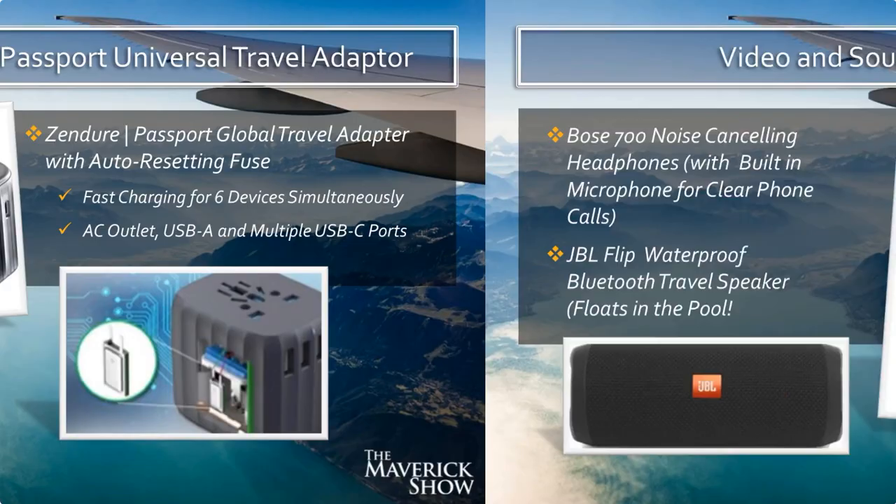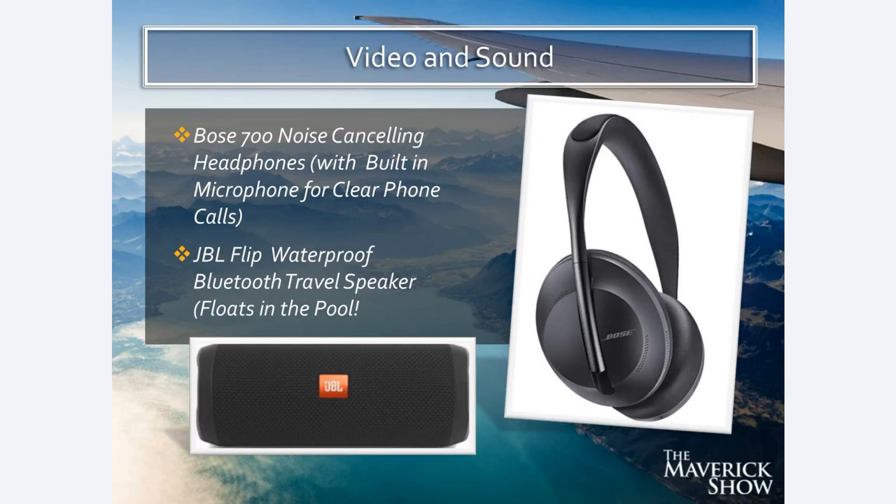I use the Bose 700 noise-canceling headphones. If you have not used noise-canceling headphones, they are a game changer. The reason I use this particular model is because from my research and experience, these have the best built-in microphone for clear phone calls. If I'm using these headphones walking through an airport and I want to make a phone call, these headphones have the clearest calls — I can hear the other person and they can hear me. The quality of the music and the noise cancellation is also impeccable. They also have a really good microphone for making and receiving phone calls while wearing the headphones.